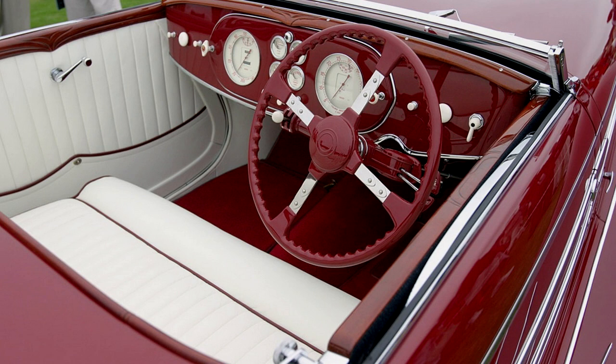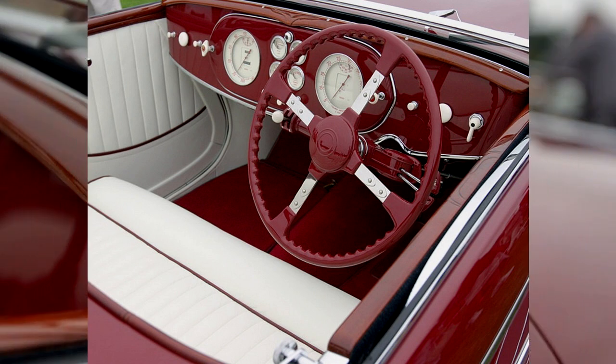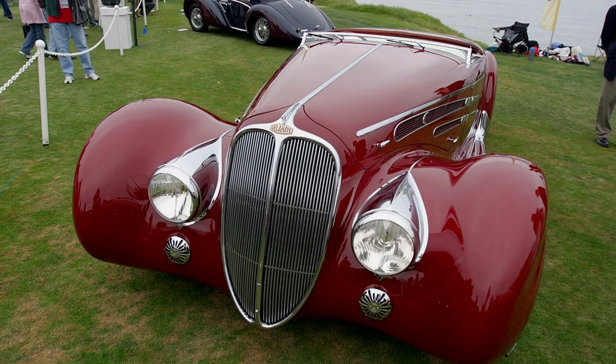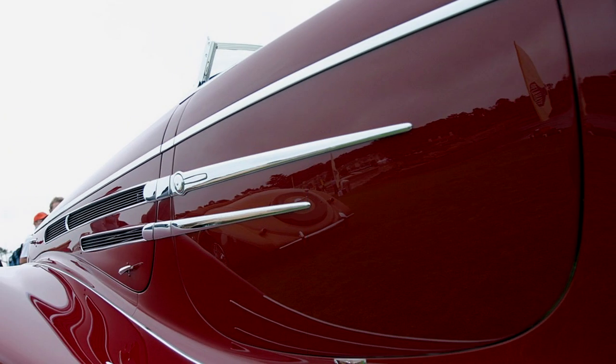Dashes help split up the profile and conceal the engine bay vents as well as the door handles. Chrome brightwork runs along the sills and neatly wraps around the rear-end brake lights. At some point the Paris Show car was shipped to America, where it was probably the only V12 Delahaye running.